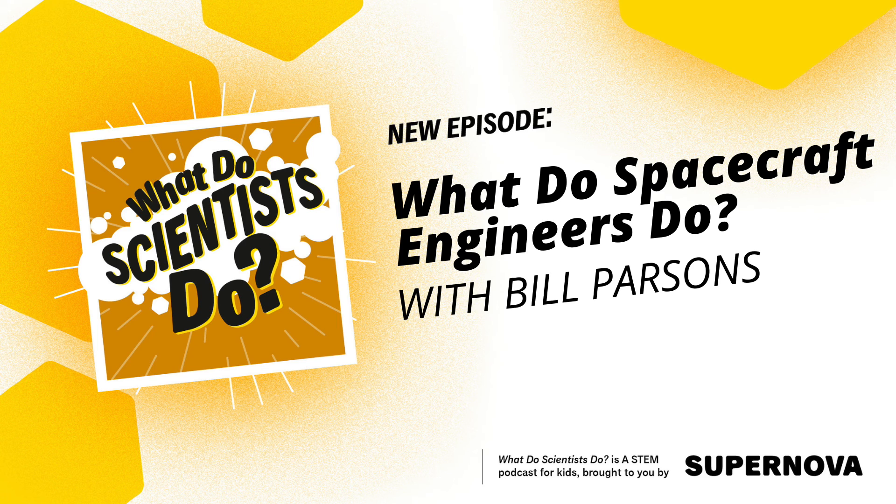Thank you for having me, it was great to talk about my work and hopefully I was able to inspire some listeners. For more science fun, updates on future guests, and more, you can follow us on Twitter and Instagram at scientist stew pod. Do you have a question you'd like answered by an expert? Send us an email at whatdoscientistsdo@superstaf.ca and we might answer your question on the show.